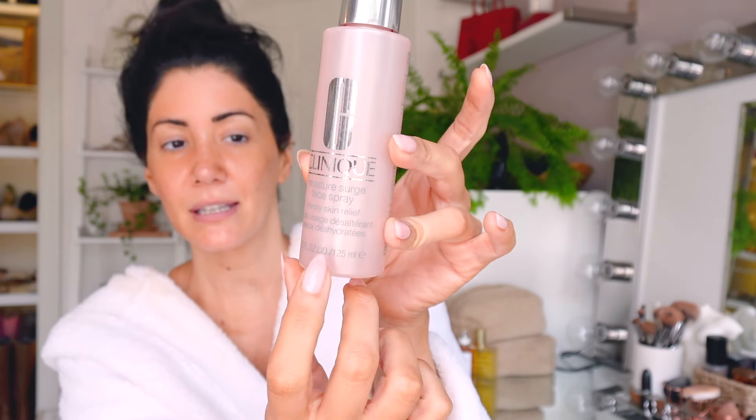So if you want to see how I achieved this look, please keep watching. The first step - this is not a new product, I'm on my second bottle - it's the Clinique Moisture Surge face spray. If it's been past a couple hours since I did my moisturizer, I go in with this. If I just applied my moisturizer, I put a very light mist of the spray on.